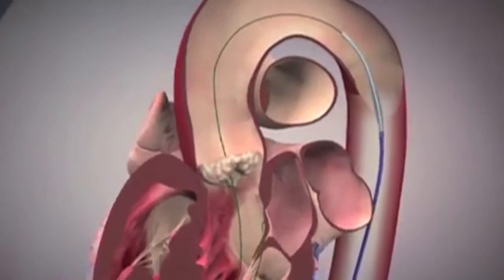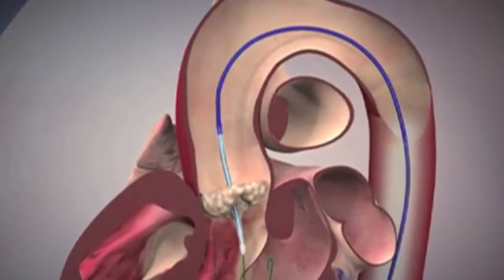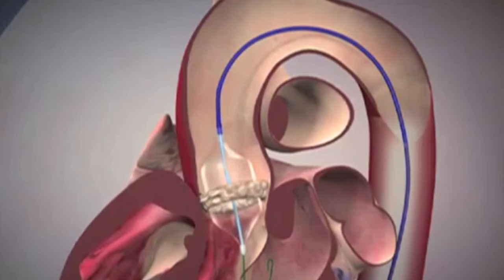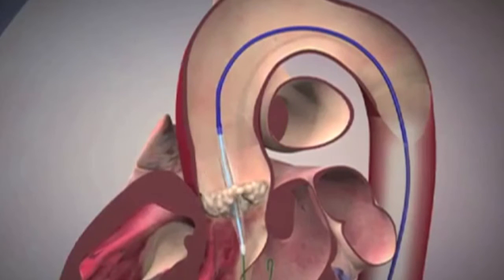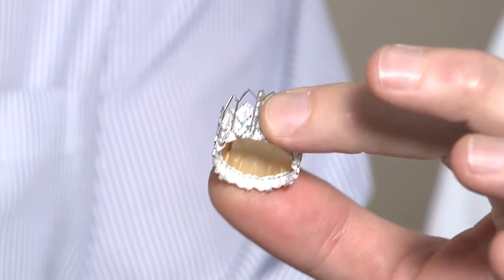The TAVR procedure is not without risk, but it provides a beneficial treatment option for people who have not been candidates for surgery. The much less invasive TAVR also provides the added bonus of a faster recovery. In most cases, they're doing as well as a surgical group or better, because they didn't have the initial insult of surgery.